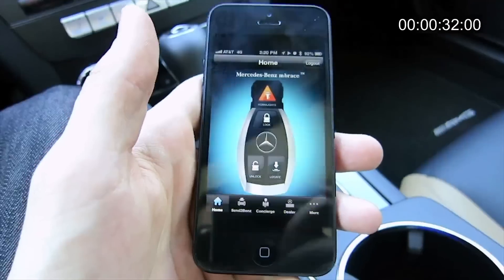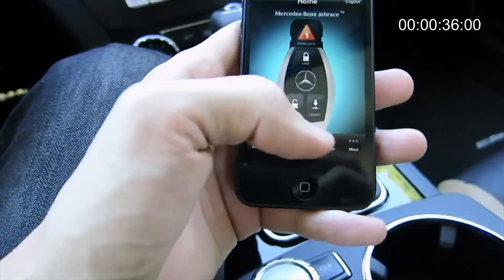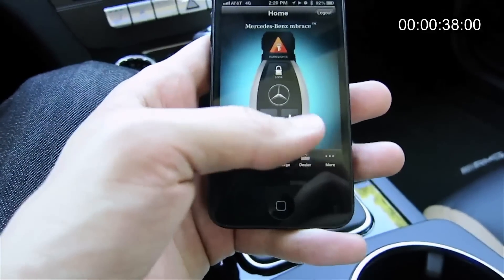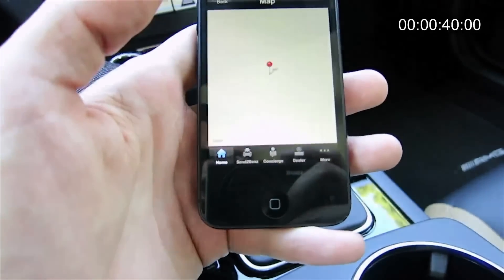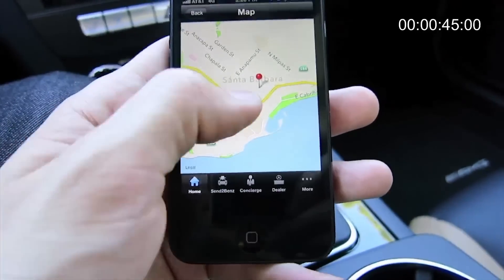The route is being calculated. This is a very familiar key fob for Mercedes, but we've got a few different buttons here — one where we can locate the car, and that will show us exactly where we are parked.